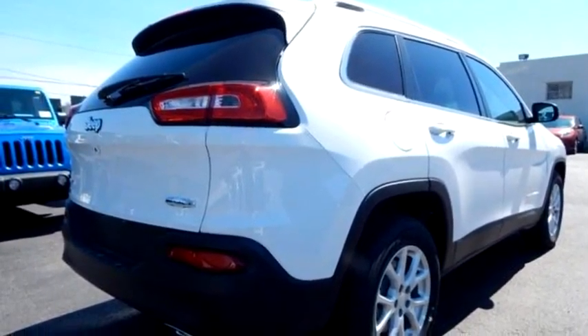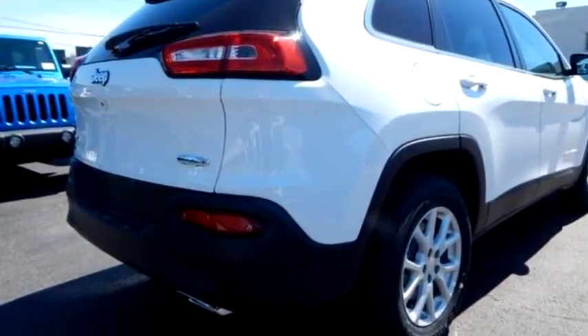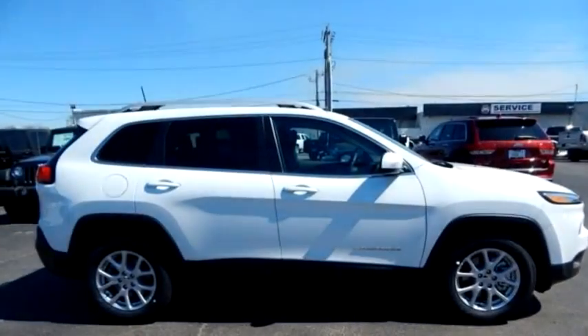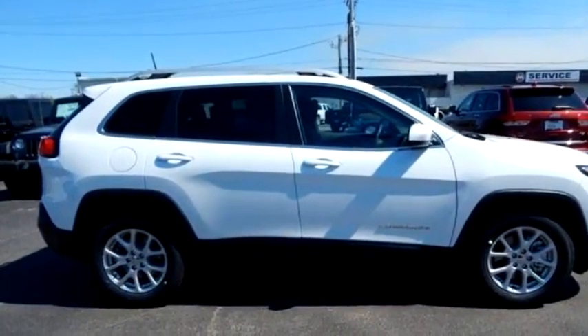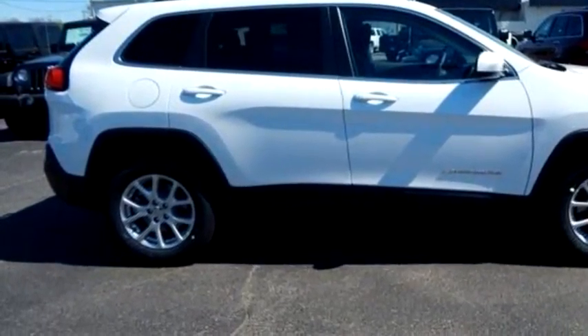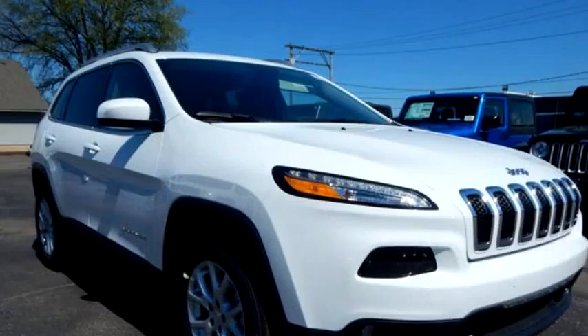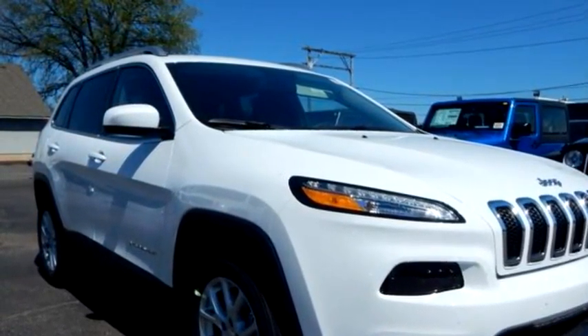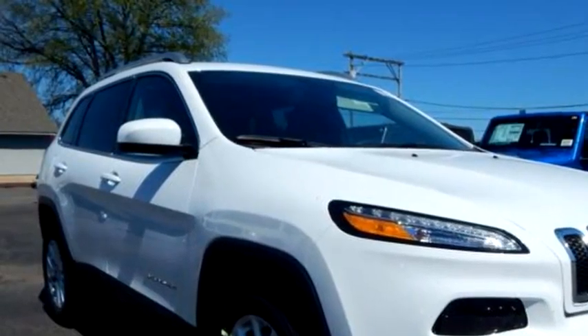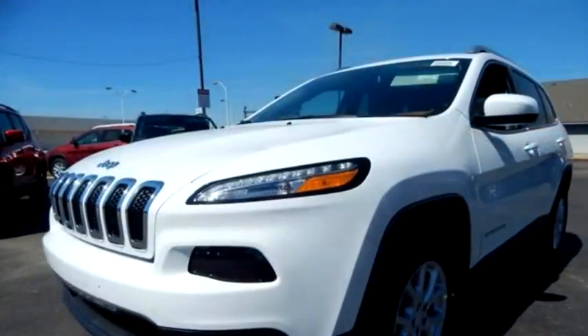Melton Sales proudly presents this 2016 Jeep Cherokee Latitude. The body style is UD, transmission is automatic, exterior color is white, interior color is black, and the engine size is a 3.2 liter 6-cylinder.